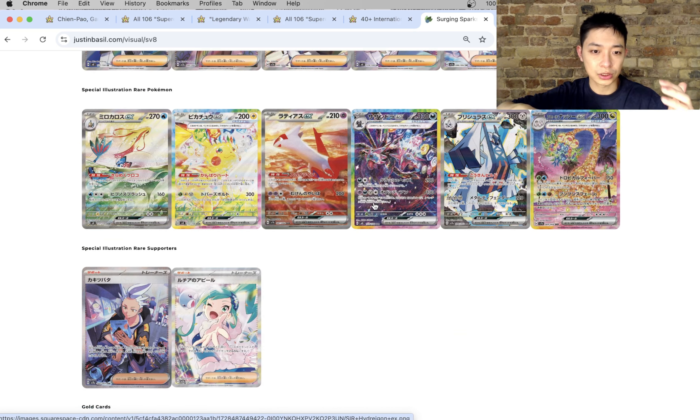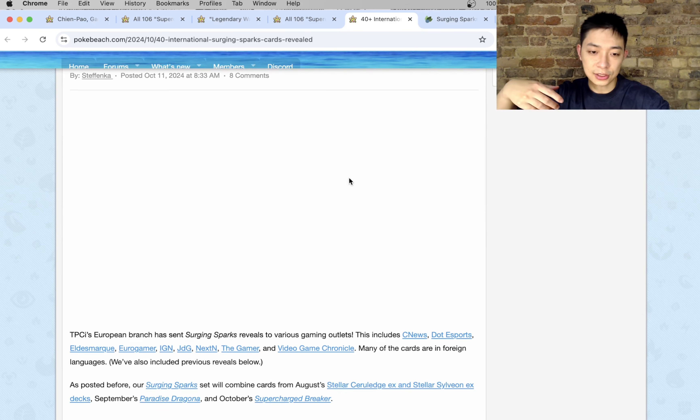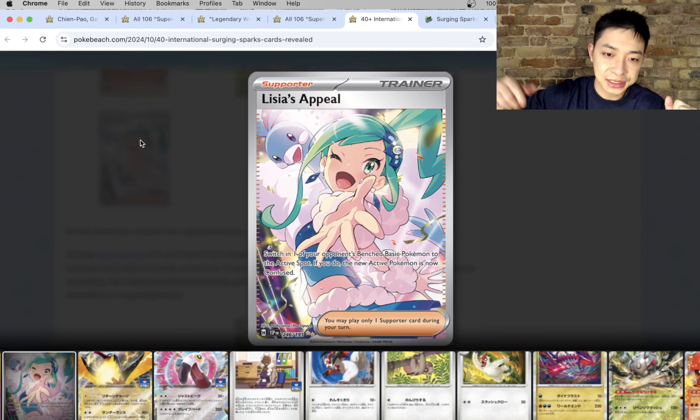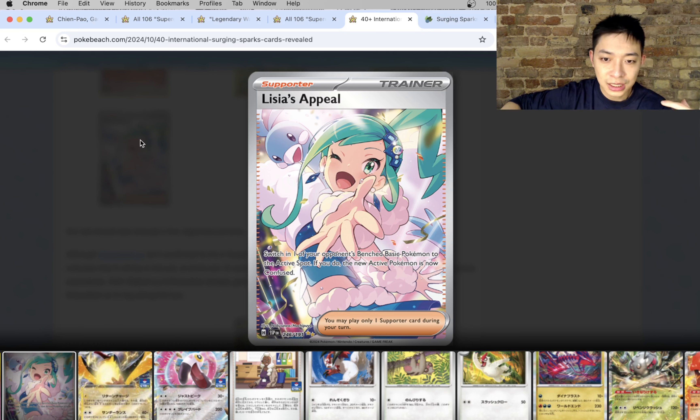For Special Illustration Rares among the trainers, we have the Lysias Appeal and then Drayton. Lysias Appeal has actually been revealed in English: 'Switch one of your opponent's benched basic Pokemon to the active spot; if you do, the new active Pokemon is now confused.' And just as Lysias Appeal has the Altaria behind her, I think we could be seeing Jasmine with an Ampharos behind her — but that's obviously speculation.